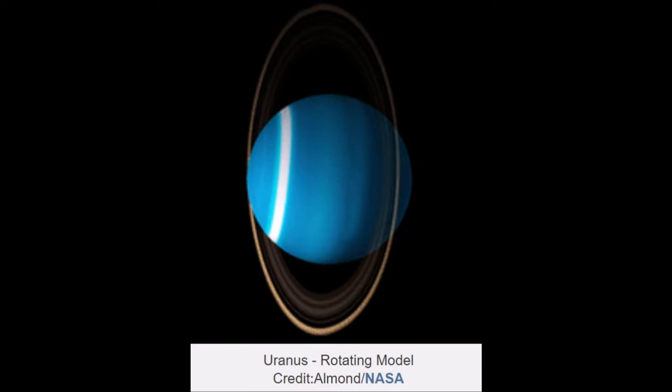Uranus's unique sideways rotation makes four weird seasons. The planet's North Pole experiences 21 years of nighttime in winter, 21 years of daytime in summer, and 42 years of day and night in the spring and fall.